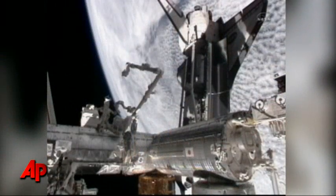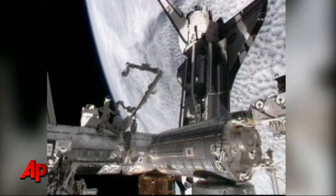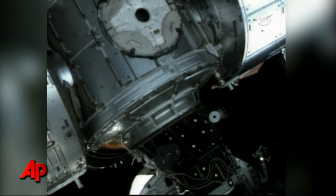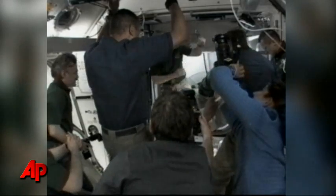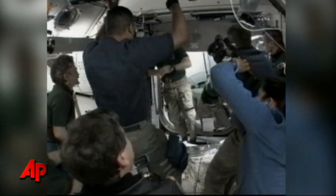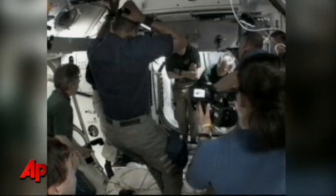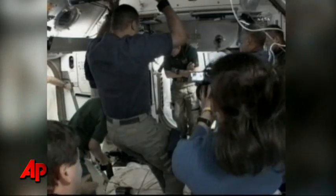What the teams here in Houston are watching is the alignment between Shuttle Discovery's docking mechanism and pressurized mating adapter number two, which is in the center of the screen. The six International Space Station crew members now with their six Shuttle Discovery guests are all together inside the station's Harmony module.